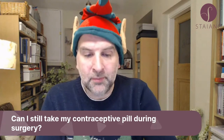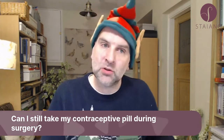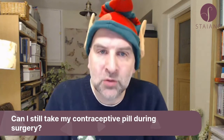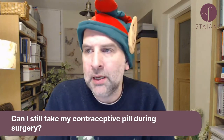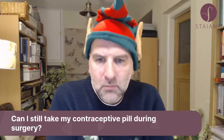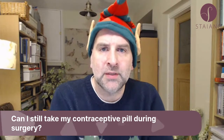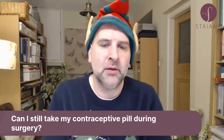I don't tell you to stop it, because if you do tell someone to stop it, then you have to obviously implement alternative forms of contraception. I don't tell you to stop it, but we do a lot of things to reduce your risk of DVT, whether or not you're taking a contraceptive pill.